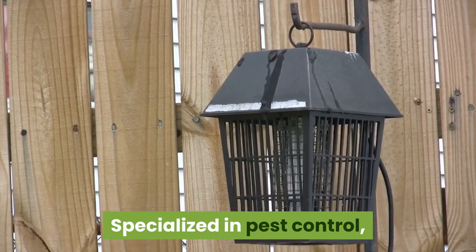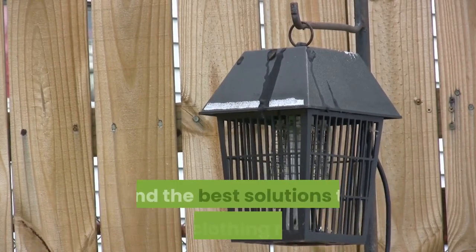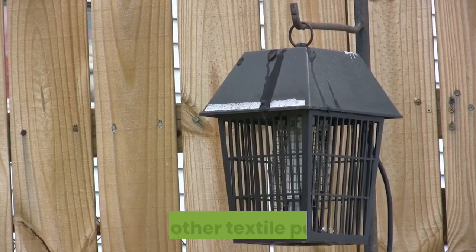Specialized in pest control, our experts are trained in the latest technologies and the best solutions to treat clothing moths and other textile pests.